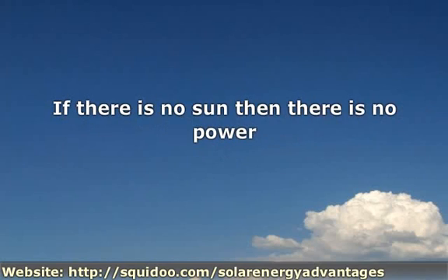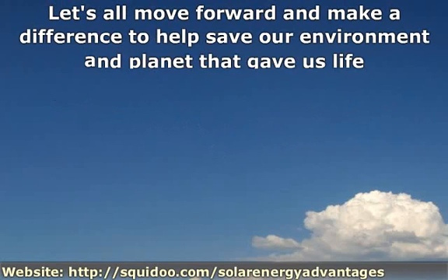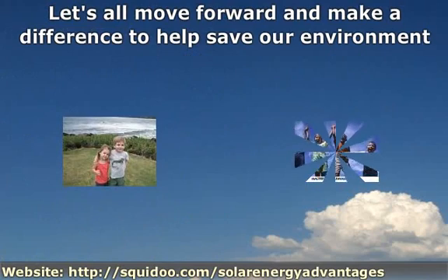The big disadvantage: if there is no sun, then there is no power. If you live in a place that does not get a lot of sun, then build a couple extra panels to help support the energy supply to the battery. Let's all move forward and make a difference to help save our environment and the planet that gave us life — set a good example for our children and generations to come.